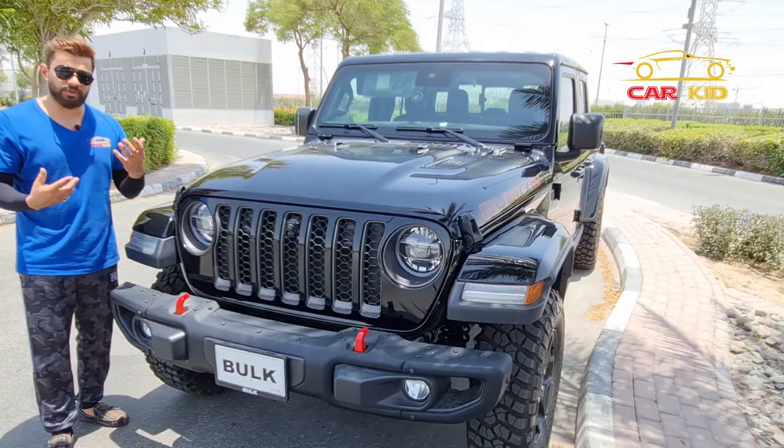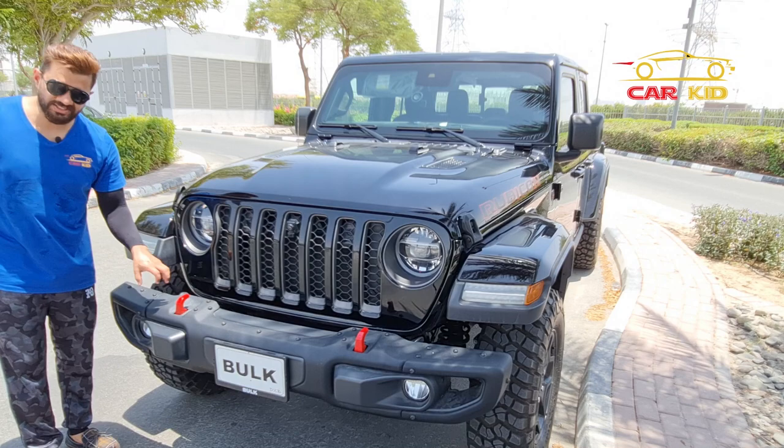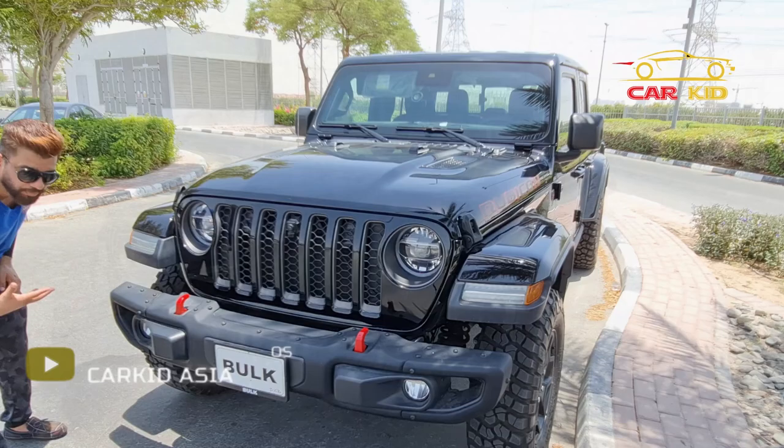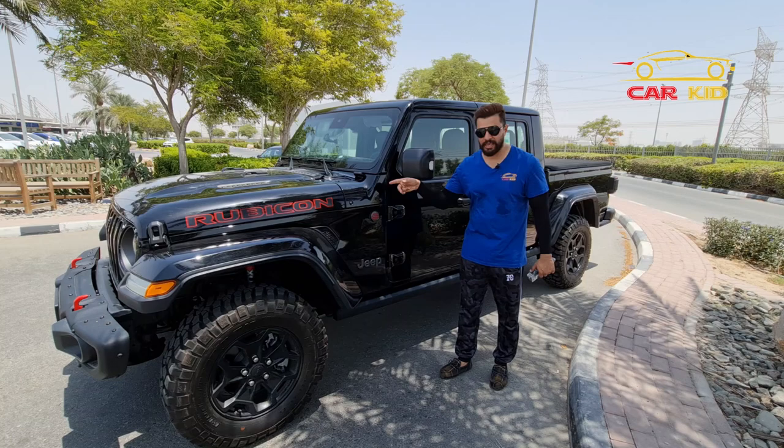There's a steel bumper here — in the base version I think there's also a plastic version. You have the option for a winch bumper, and you can add a winch in the center. You've got some hooks and an open front bumper. This is the side look of the Jeep Gladiator.